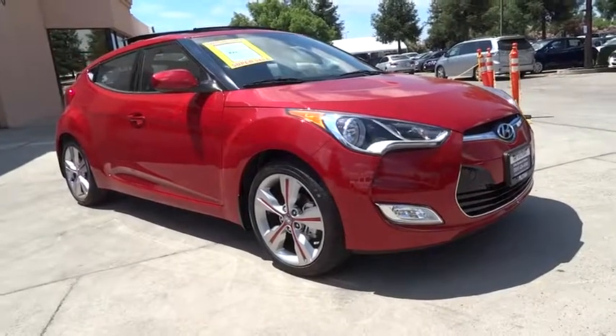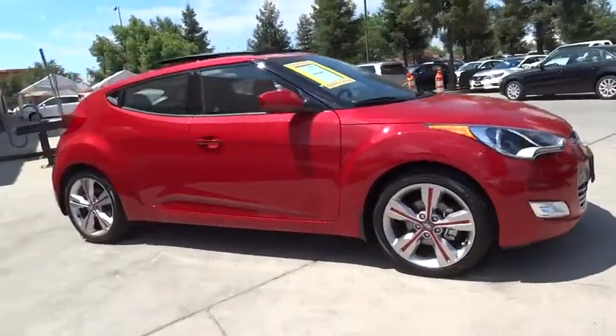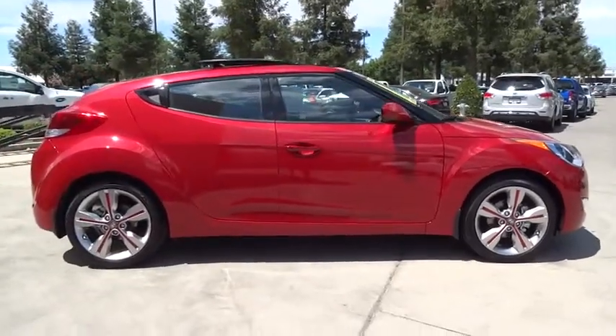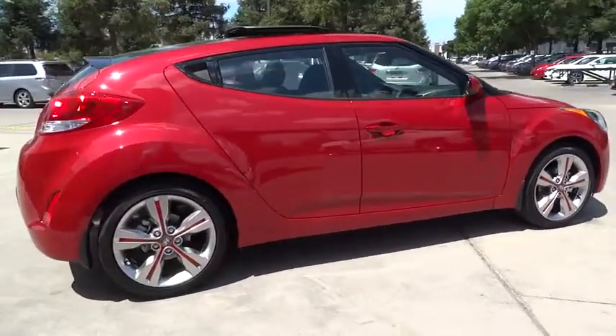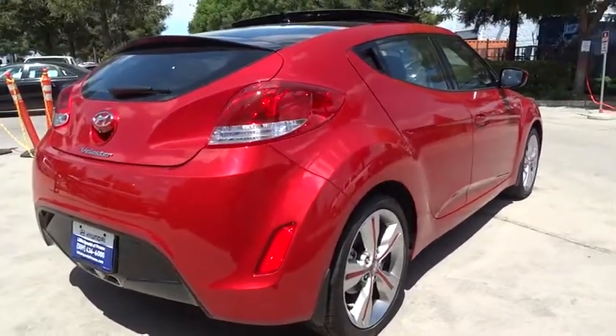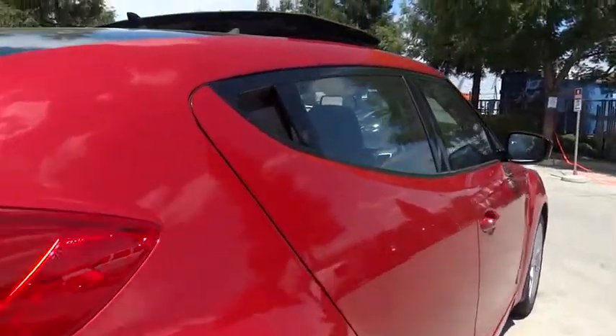The 2017 Hyundai Veloster. The Veloster's innovative body style and unique design make it unlike any other small car out there. Pair that with fuel efficiency that pushes the 40 mile per gallon barrier and you've got one sweet ride.